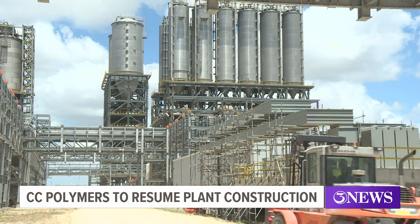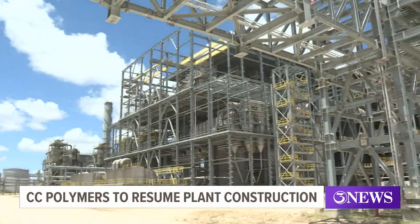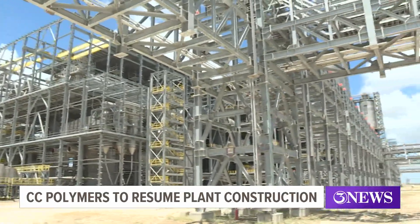This will be the largest integrated PET and PTA plant in the Americas. CC Polymer CEO Russell Wilson explains the facility will have two parts. The first is PET.